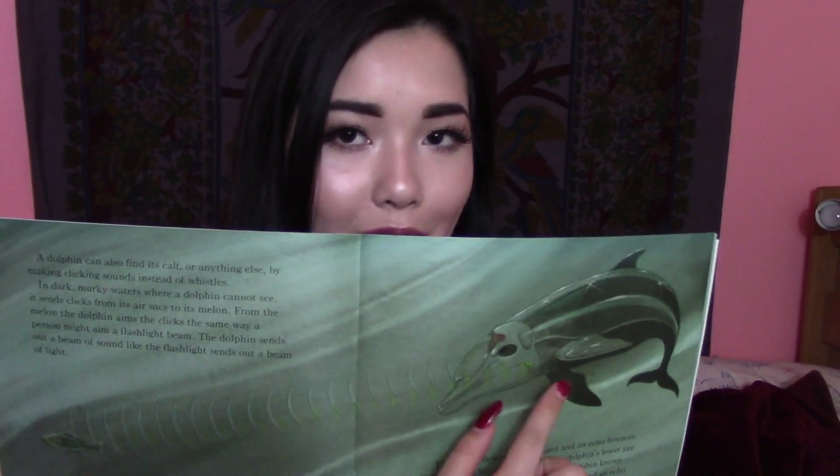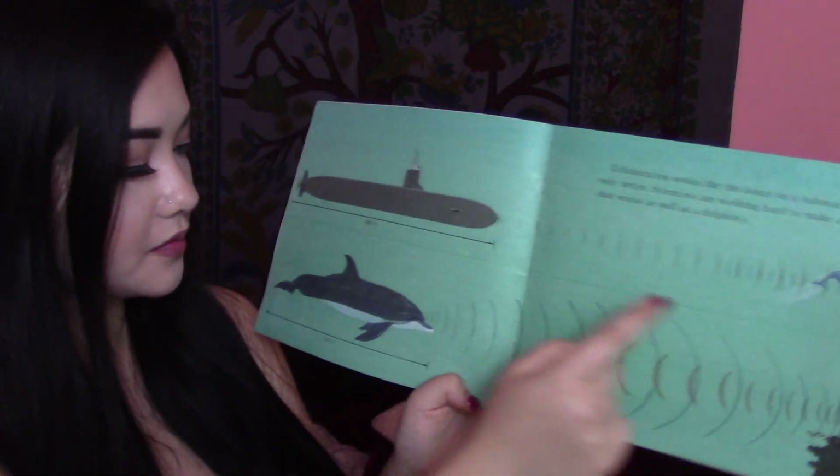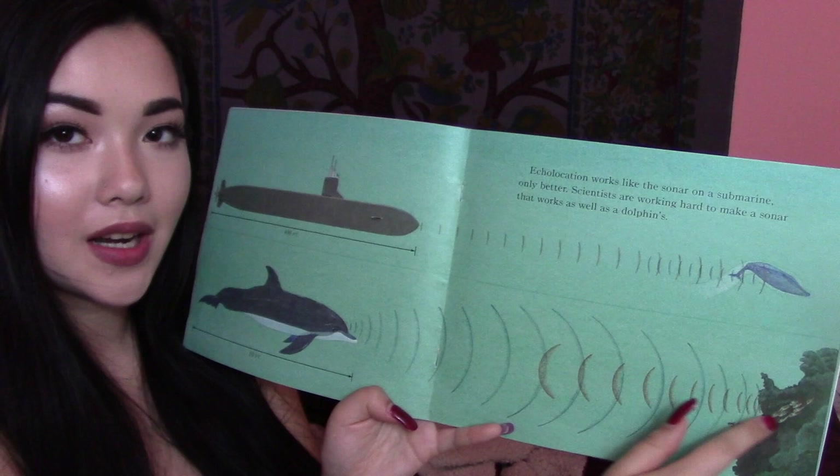When a sound beam hits an echolocated object, the process is called echolocation. Here we have the dolphin practicing echolocation. Echolocation works like the sonar on a submarine, only better. Scientists are working hard to make a sonar that works as well as the dolphin's. Dolphins can hear so well underwater they can locate an object as tiny as a bee. When dolphin clicks bounce off an object, the echoes in return tell the dolphin the object's shape, as well as its size and location. Dolphins can tell the difference between echoes bouncing off an aluminum can and those bouncing off a tin can.